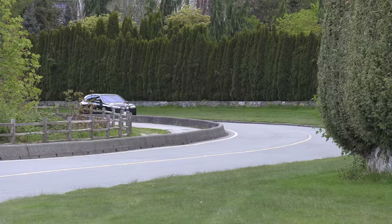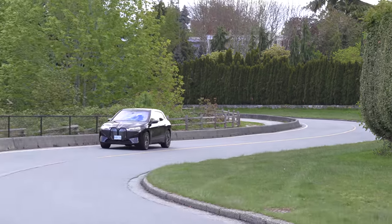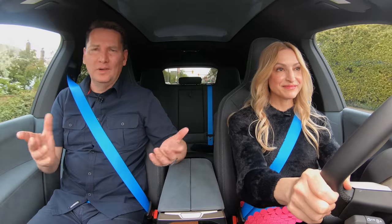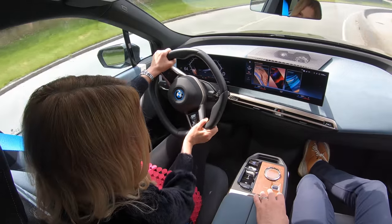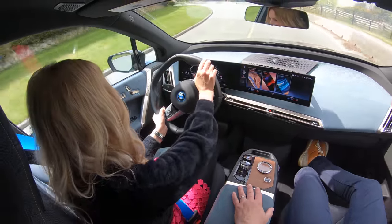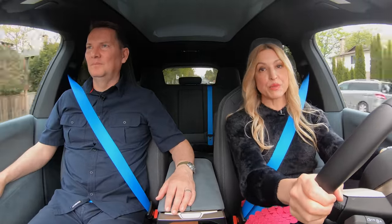We've driven quite a few electric cars. The problem with reviewing them is they all have a similar kind of drive — low center of gravity, they're quiet, smooth, and very quick, so it's all degrees of difference. What I do like about this is the higher seating position. You sit up and over the dash, and it's quite comfortable. I can see on a long road trip how much people would like that.